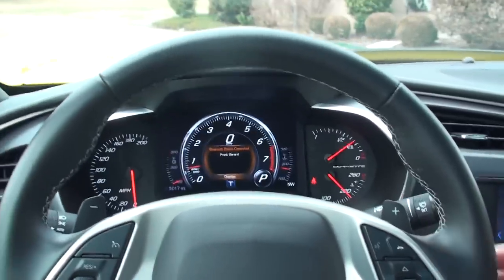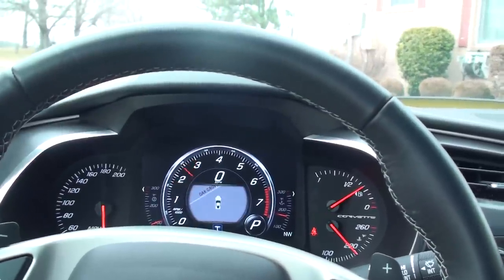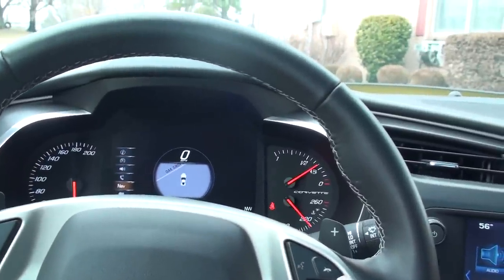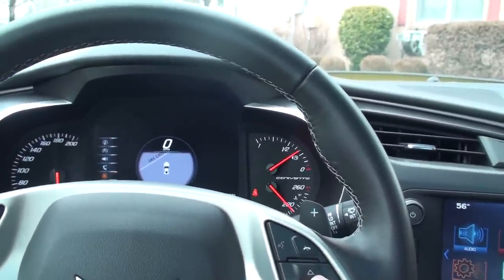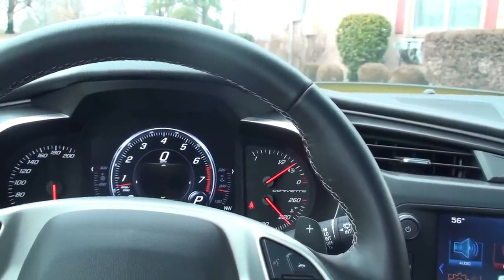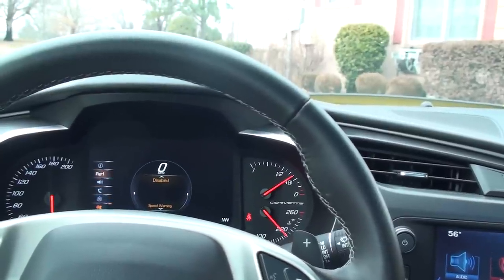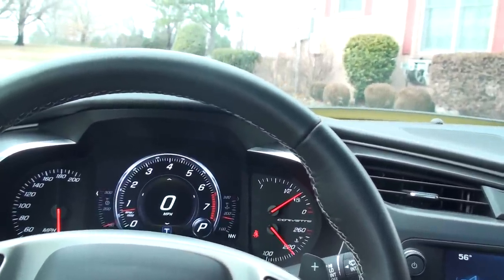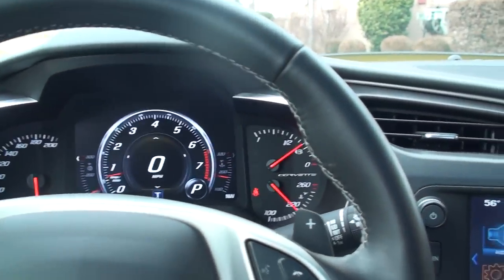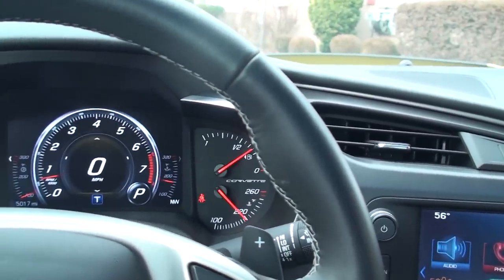The gauges are really cool — it synced to my phone. You can program the gauges and select what you want on each side. Earlier I had the navigation in the middle, which is kind of cool — it shows you the map. It's also got the transmission temperature, oil temperature, and water temperature, but you can change all that.